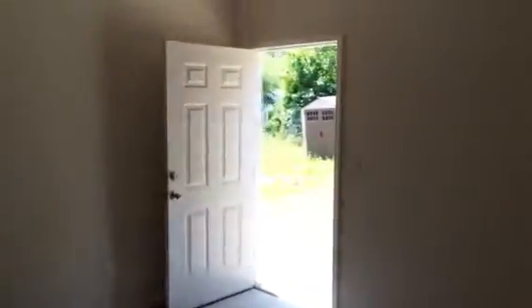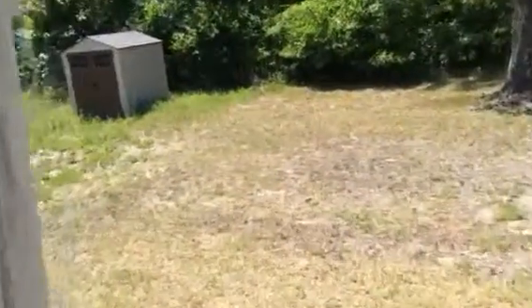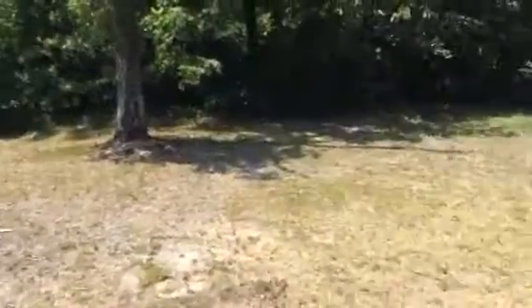Back into the living area. Backyard. Back into the living room.